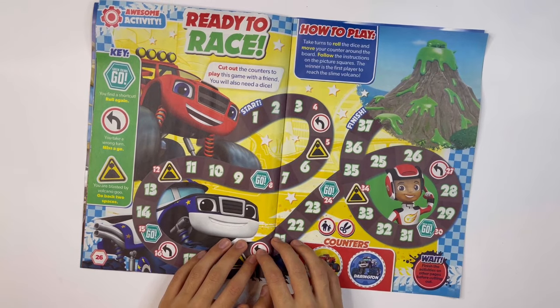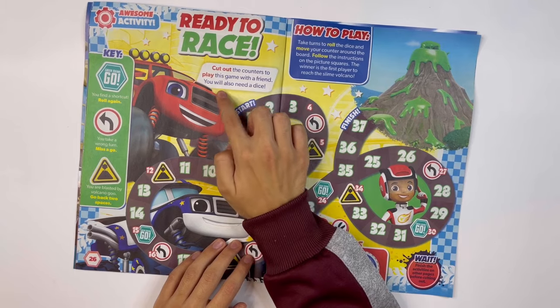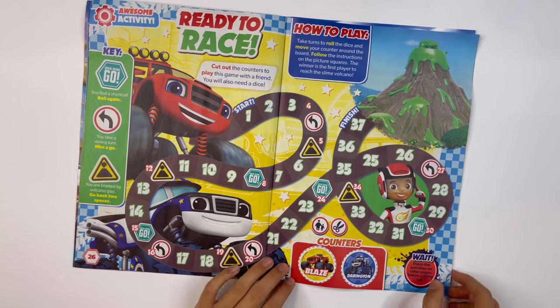Ready to race: cut out the counters to play this game with a friend. You will also need a dice. The counters are Blaze and Darrington.